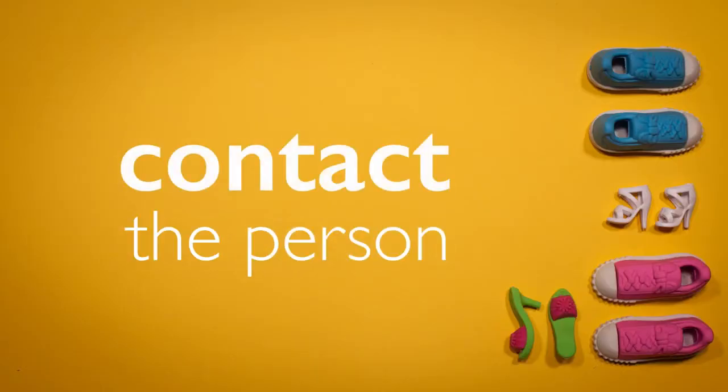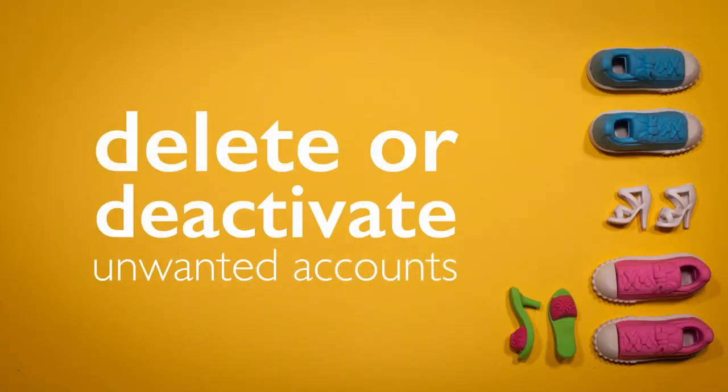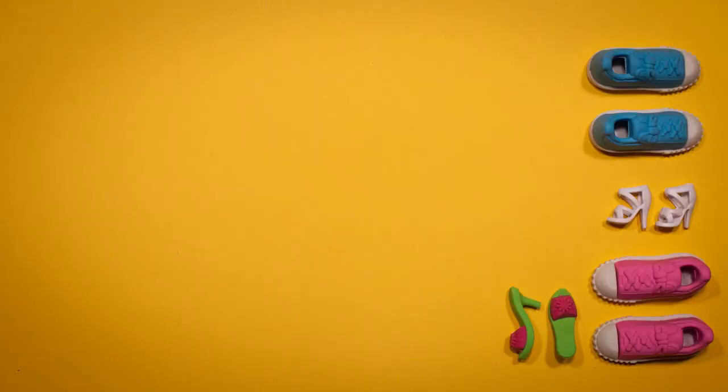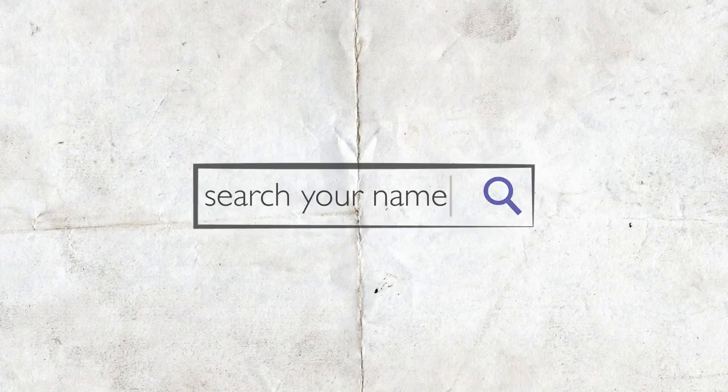Sometimes you might need to contact the person who shared that content directly and ask them to delete it. It's also worth reminding your child to delete or deactivate any unwanted accounts that they just don't use anymore — just because they don't use it, that doesn't mean that the content will disappear. And encourage your child to get into the habit of searching for themselves regularly using popular search engines like Google, just to see what other people could find out about them.